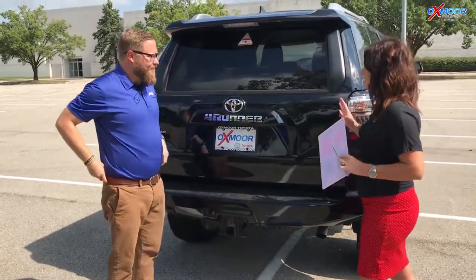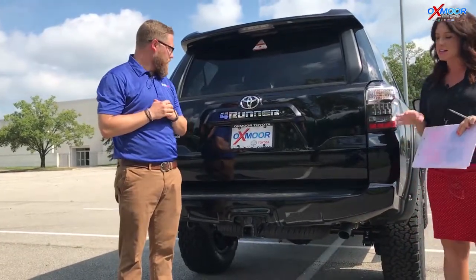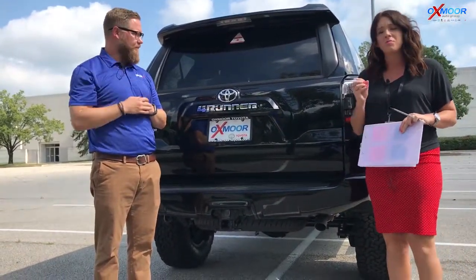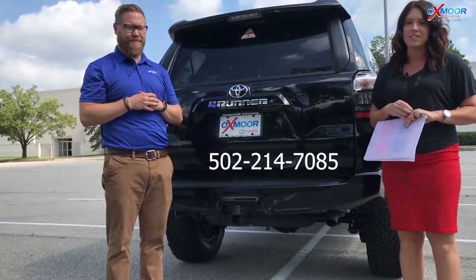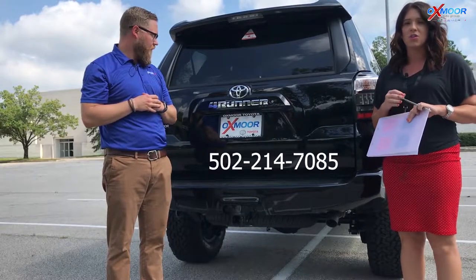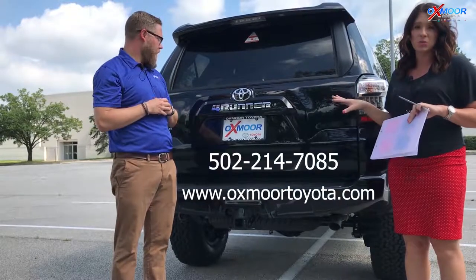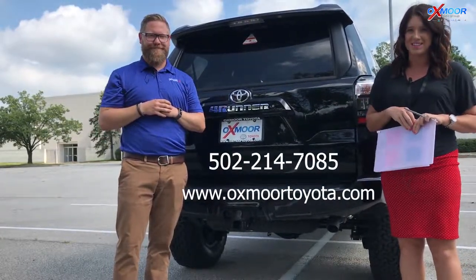Well, thank you so much for touching base on a couple of those things. All right you guys, if you have any questions or you'd like to stop in and take a look at this one, please let us know. You can always give us a call — the best phone number to reach us is 502-214-7085. You can also visit our website at oxmortoyota.com, and I will have a link to this vehicle in the comments. Thanks you guys, and hopefully we'll see you soon. Bye!